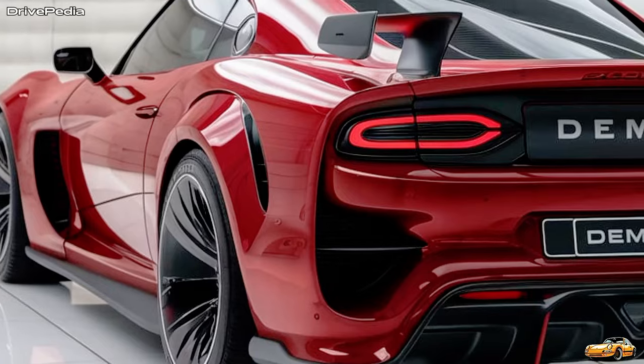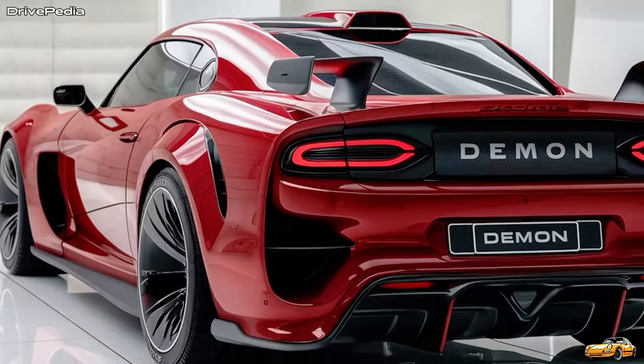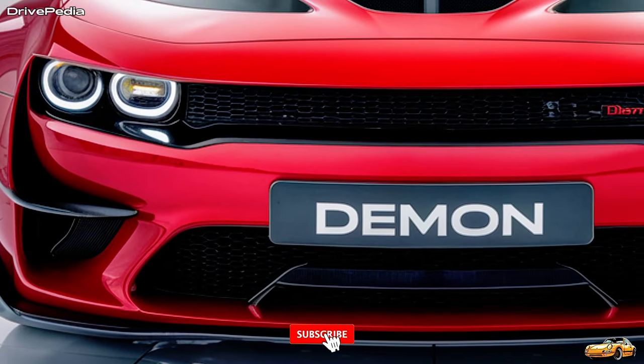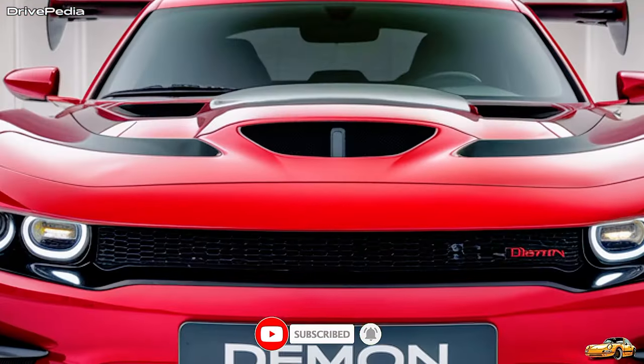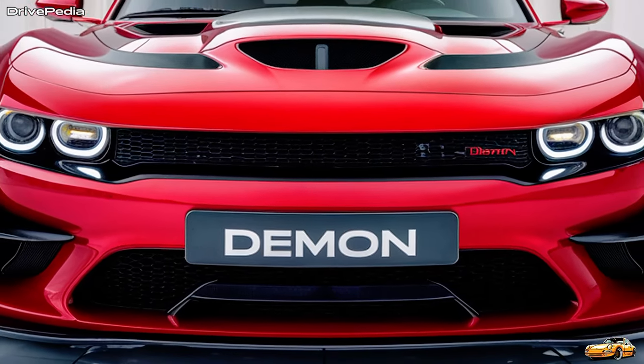Let's talk about the looks. The 2025 Dodge Demon has a muscular, aggressive design that demands attention. Its wide-body stance, sculpted hood, and menacing front grille are unmistakable signs of its power. It's a car that looks fast even when it's standing still, and it comes in a variety of bold colors, including exclusive shades to match its fierce personality.